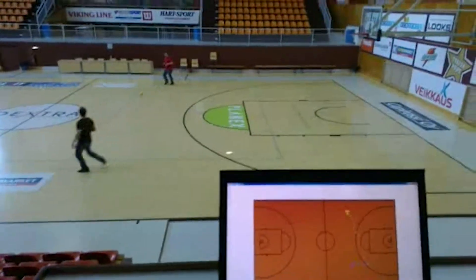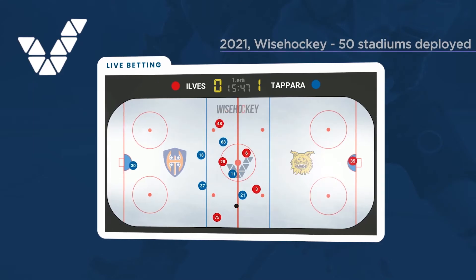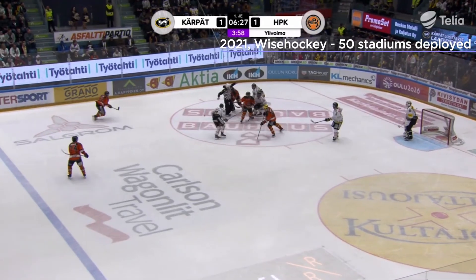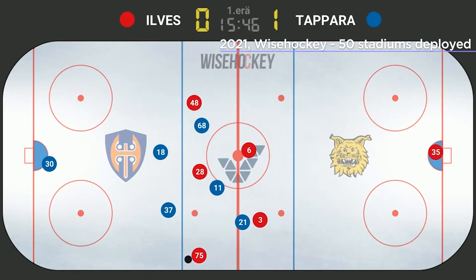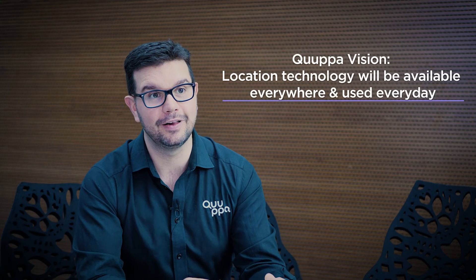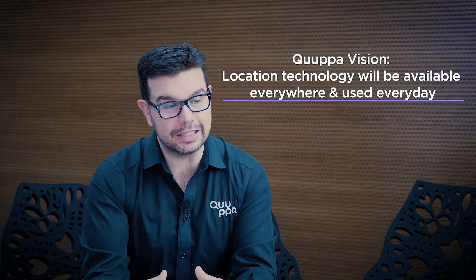The proof of what we do is evident in the 50 ice hockey stadiums we serve today. We track every single professional game, player and puck with centimeter-level accuracy and millisecond-level latency. This is proof that our vision already 10 years ago of building a scalable, easy-to-adopt technology has now borne fruit. We are in the market serving our customers with that. The market has changed, but our vision has actually remained the same for the past 15 years.